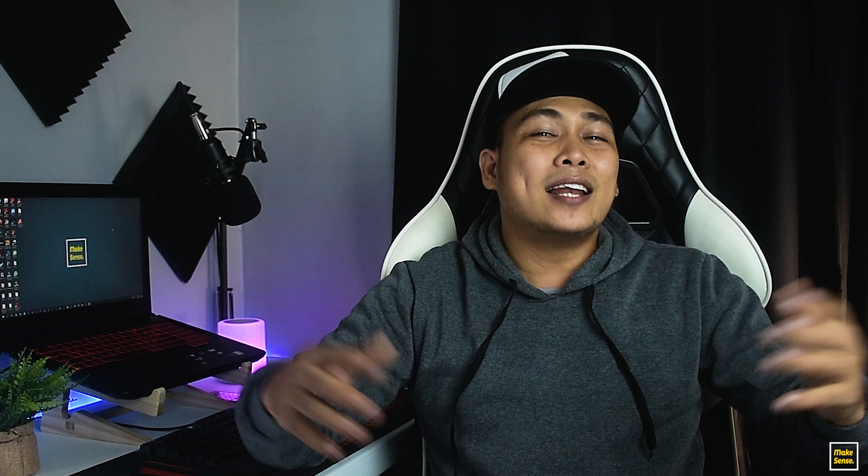So there you have it guys — four online jobs you can try even if you're an absolute beginner or just trying out working online. I hope you find this video helpful. If you have any comments, suggestions, or topics you want me to discuss in future videos, leave them in the comment section below. Please don't forget to subscribe, hit that bell for new video uploads, and like and follow me on my Facebook page. A big shout out to Concept Gaming Hub for all your computer and gaming needs — check them out, link in the description. Thanks for watching and I'll see you in the next one. Peace!